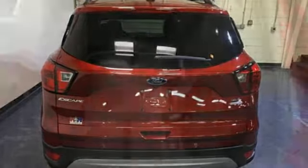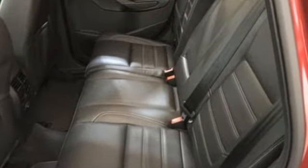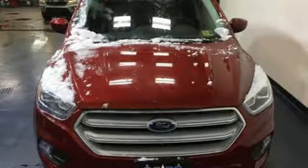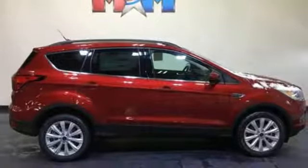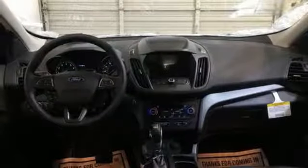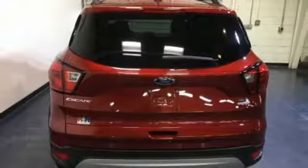Intercooled turbo inline four-cylinder engine, dual zone climate control, streaming audio, rear parking sensors, front heated bucket seats, power heated mirrors, external memory control, active grille shutters, doors and push button start proximity key, and automatic transmission.